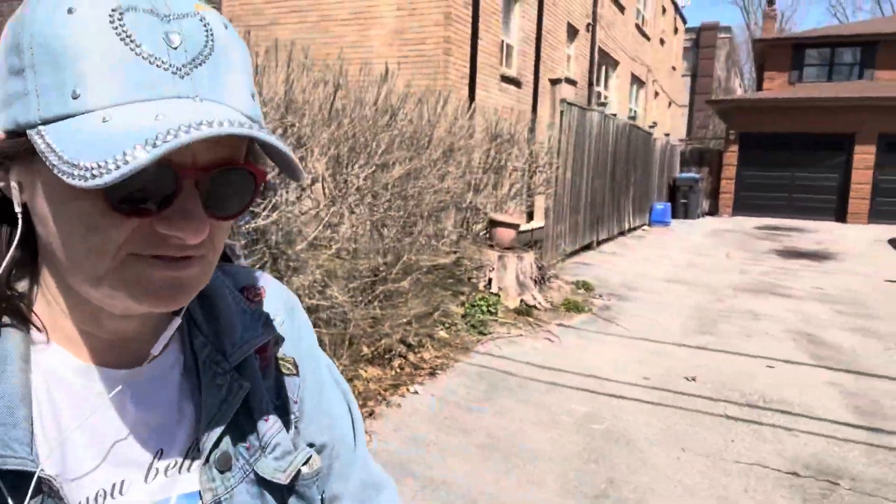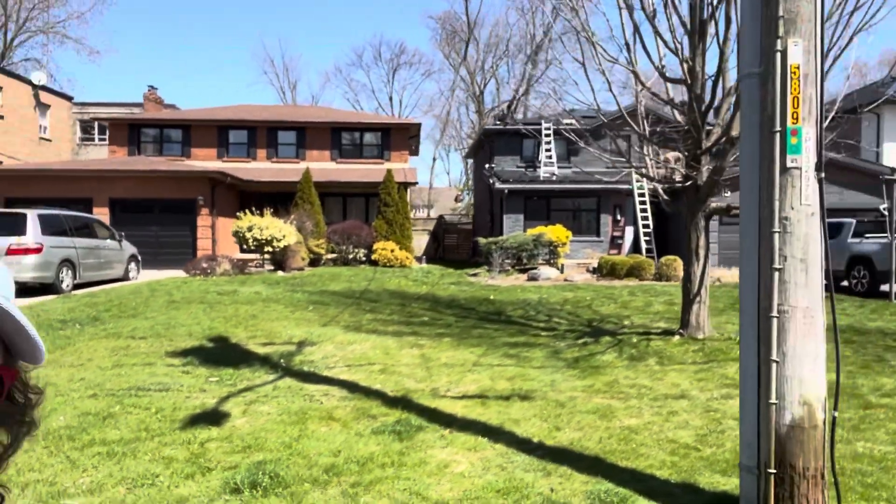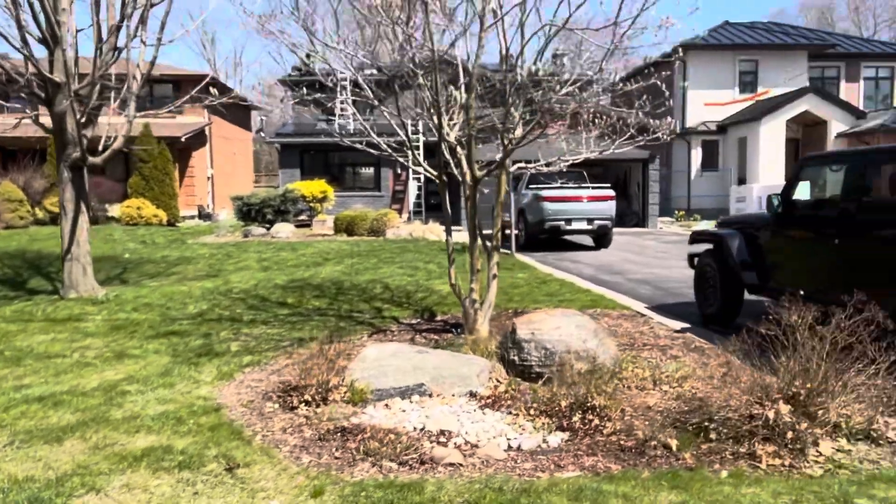Hello, we are on our way to check out this little free library, which is the first little free library that we found, actually, way back when. They're doing a new roof — that's exciting. And they're renovating this house. See, people have a lot of money.